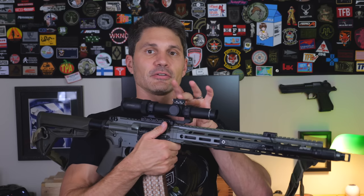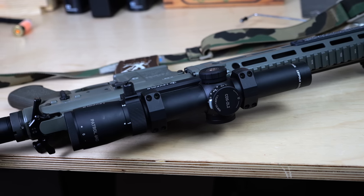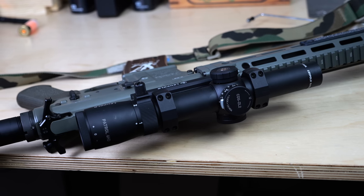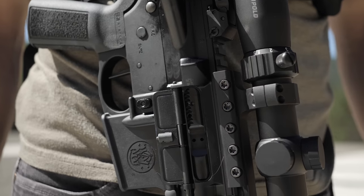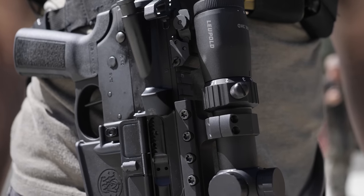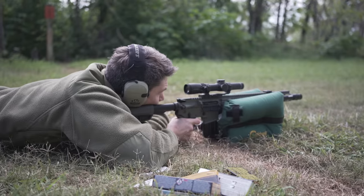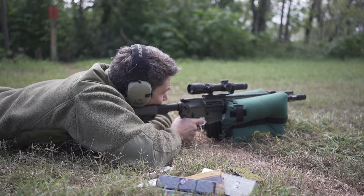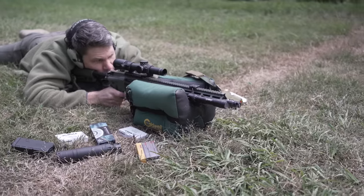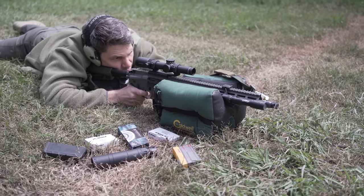For the LPVO, I'm using the Leupold Patrol 6HD — a 1-6x magnification, great as a combination of being lightweight but precise while still offering a 1X option. The Mark III HD 1.5–4X is one of my favorite budget optics and is just enough glass for a .223 AR. You could go to 8X or 10X, but you'll spend more money and add more weight. The Patrol is really light for what you get — just one pound — and this might be one of my favorite LPVOs right now.